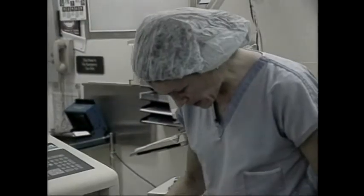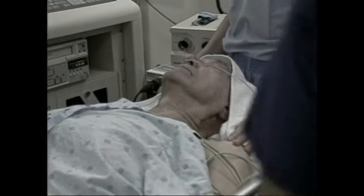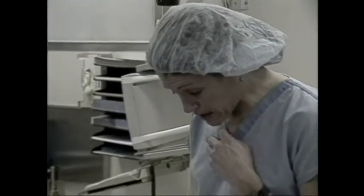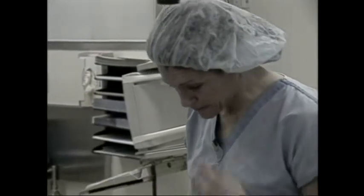We'll probably call you Monday — that's when we'll know the exact results. Everything looked real good and we got some good biopsies. This will probably be the last look. If these come back positive up in the upper lobe, we'll have to do some more photodynamic therapy there.